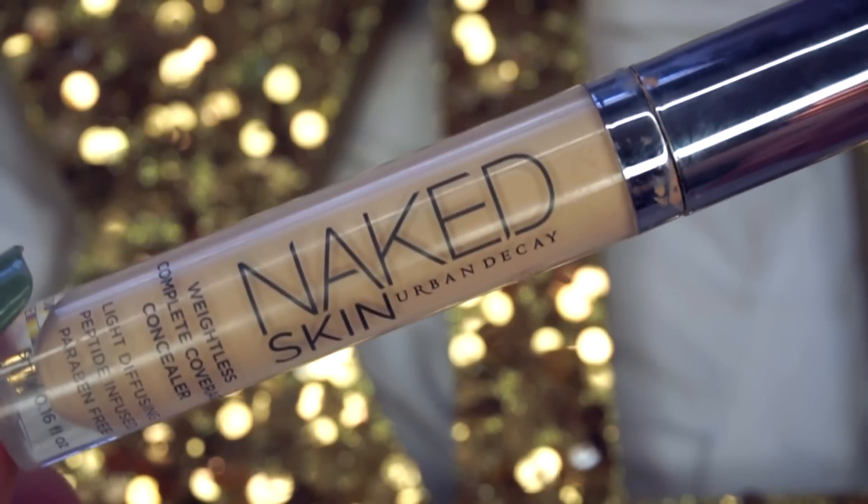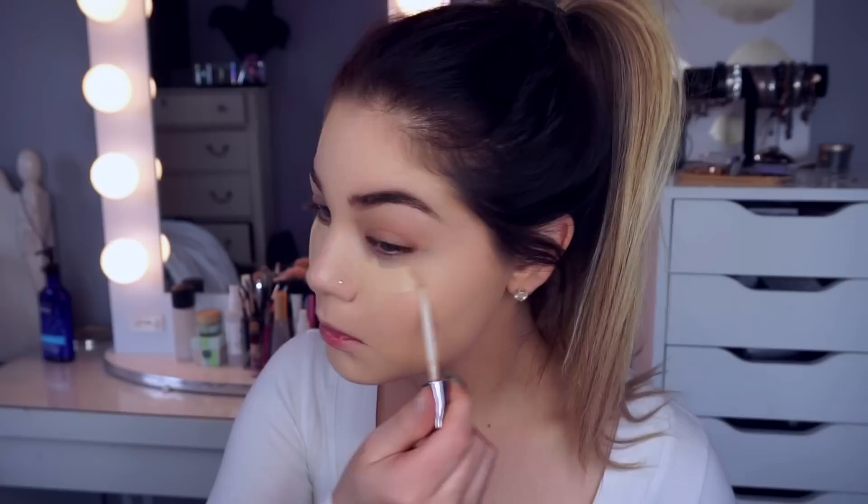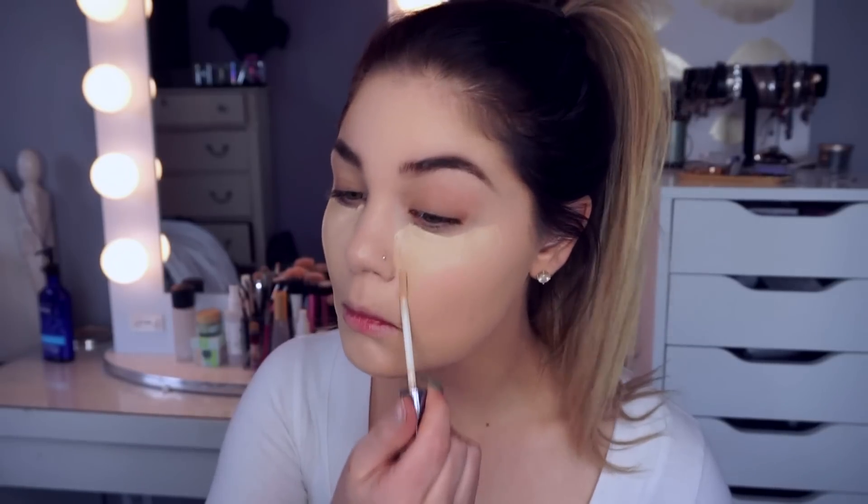For some concealing, I'm taking my Urban Decay Naked Skin Concealer. I'm absolutely in love with this — I use it all the time. I'm putting this all over in a V motion underneath my eyes to conceal, brighten, and hide any darkness, as well as down the bridge of my nose, by my cupid's bow, and my chin to conceal and brighten. It's not too much of a brightening shade, but it definitely does the trick for me.